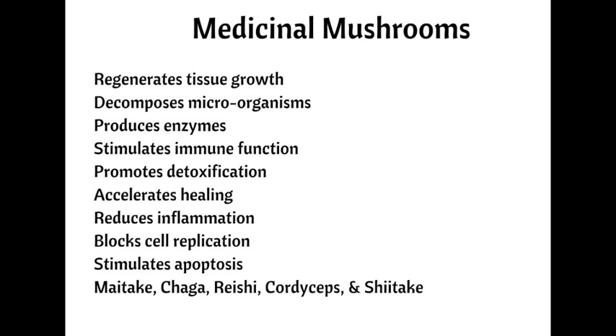Mushrooms grow from the vegetative portion of fungi called the mycelium. They have a lineup of impressive benefits including regenerating tissue growth, decomposing bacteria, viruses, and other toxins, producing enzymes, stimulating immune function, detoxifying cells and tissues, healing damaged tissue, accelerating healing, blocking cell replication, and stimulating apoptosis. Apoptosis is a process of programmed cell death in which damaged cells shrink, condense, and die — a critical process for cancer prevention.